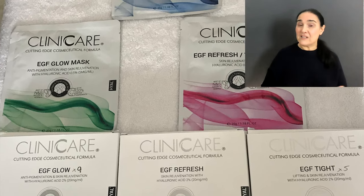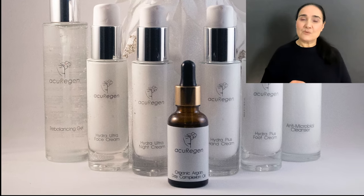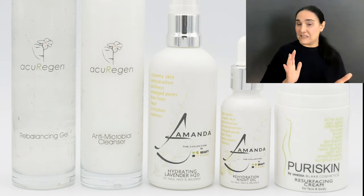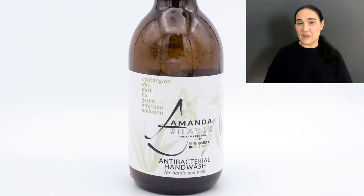There is a full skincare range — the Acuregen range, the Amanda Shell range, the purer skin range — and also professional products, such as clinic care, which I use particularly when I'm working with medical microneedling. Yes, you'll learn that as well.